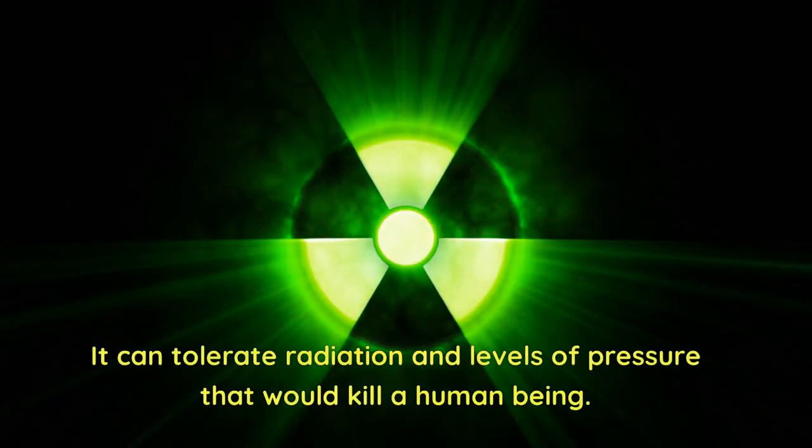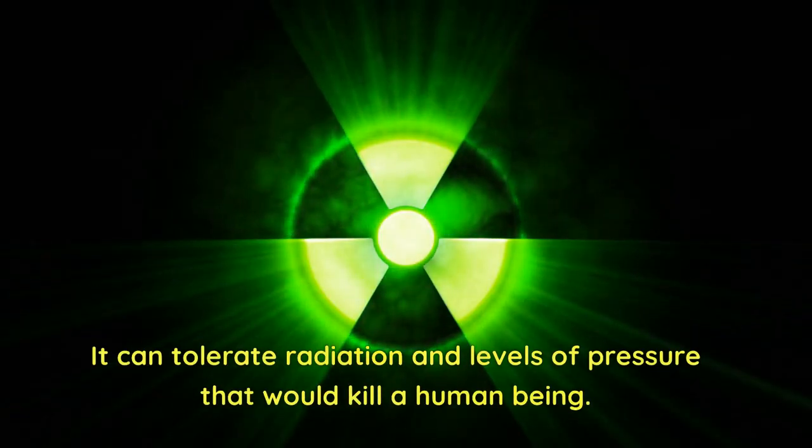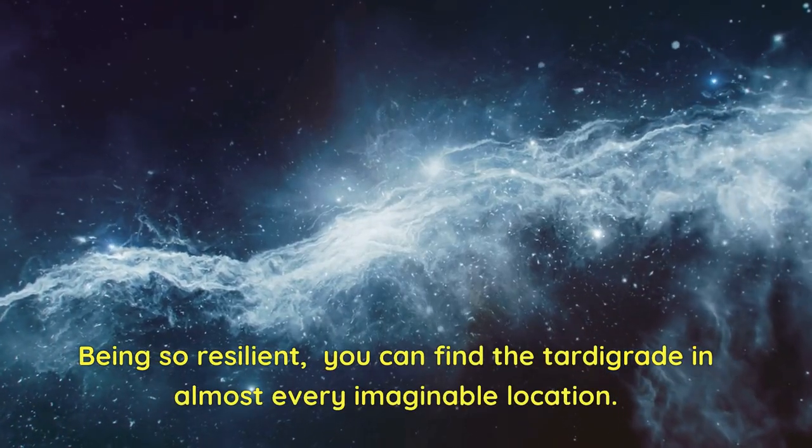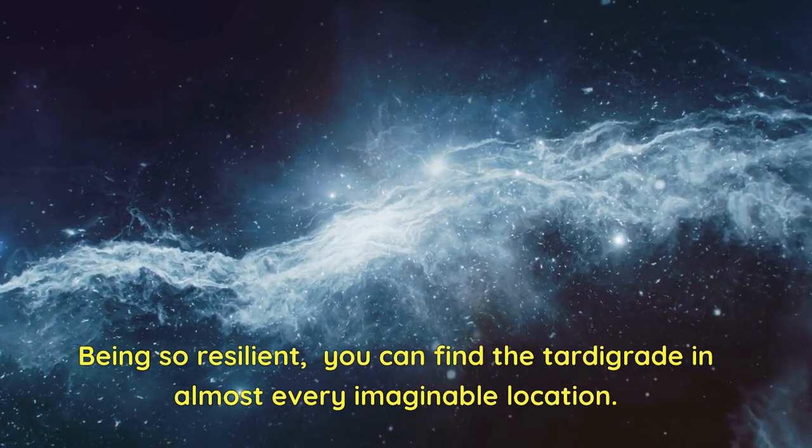The tardigrade can tolerate radiation and levels of pressure that would kill a human being. Tardigrades are capable of suspending their metabolism, and while in this state, they can go without food or water for more than 30 years. Being so resilient, you can find the tardigrade in almost every imaginable location.